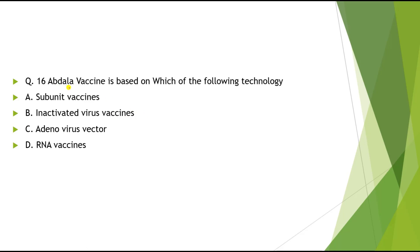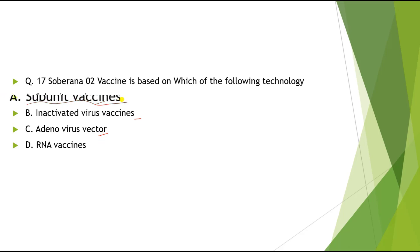Question 16: Abdala vaccine is based on which of the following technology? Options: A) Subunit vaccine, B) Inactivated virus vaccine, C) Adenovirus vector, D) RNA vaccine. The correct answer is Subunit vaccine.